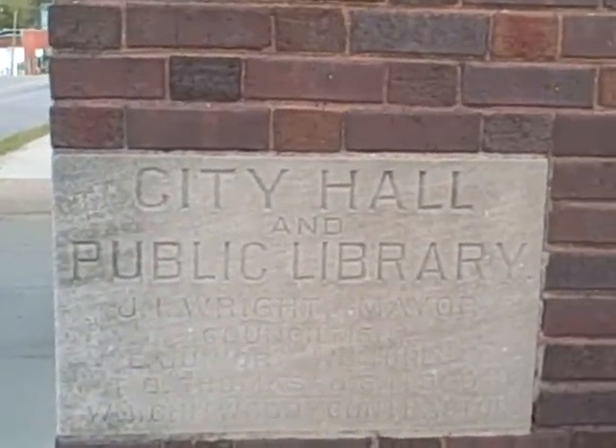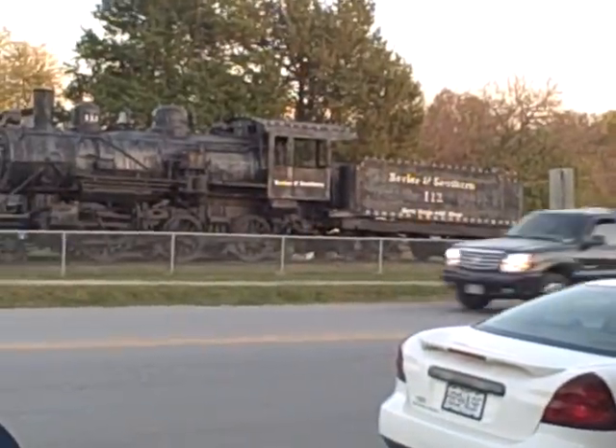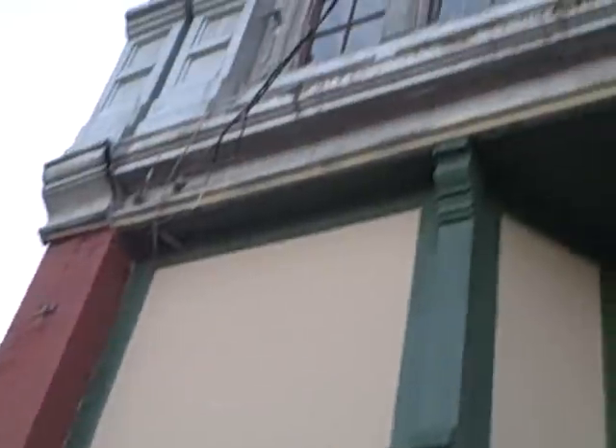Here we are in beautiful Bevere, Missouri, getting ready to go to the Pear Tree. We're parked in front of what is now the post office, but was once City Hall and the Public Library. And if you look across the street, you will see that Bevere was once a railroad town. Bevere has beautiful old buildings.